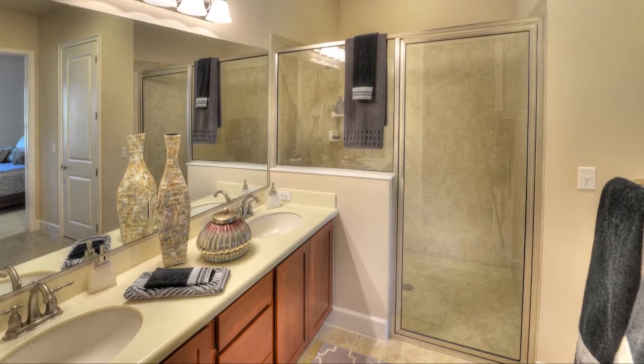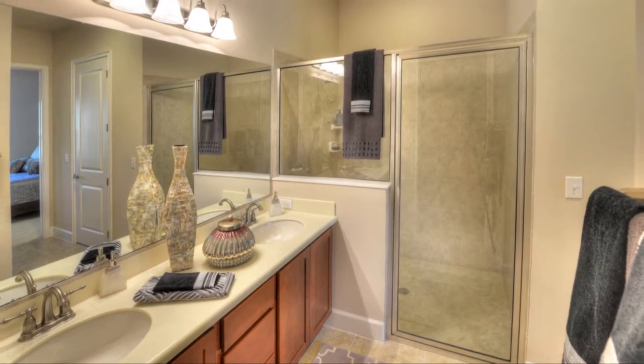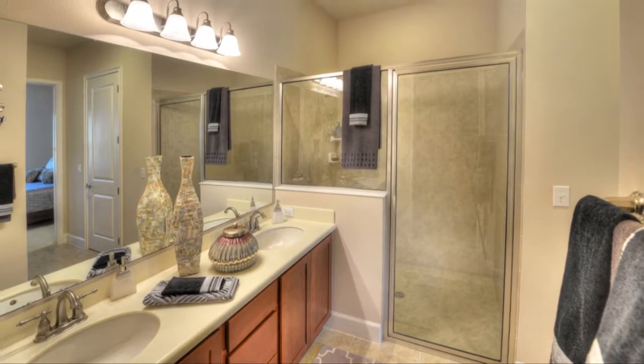The owner's bath features double vanities, a large enclosed shower, and two walk-in closets.